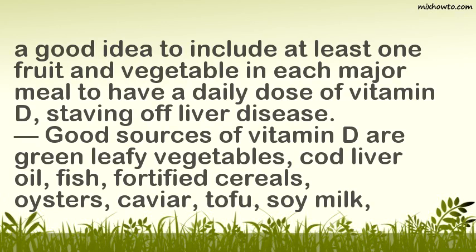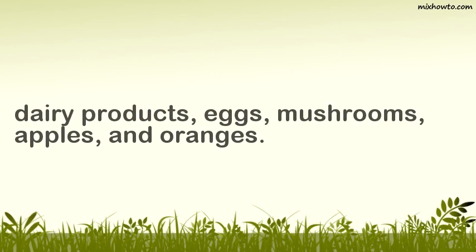Good sources of vitamin D include green leafy vegetables, cod liver oil, fish, fortified cereals, oysters, caviar, tofu, soy milk, dairy products, eggs, mushrooms, apples, and oranges.